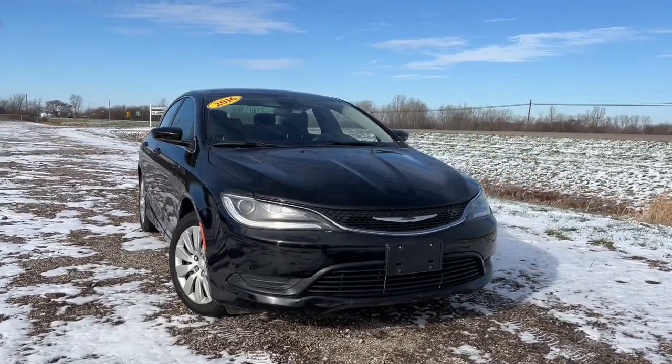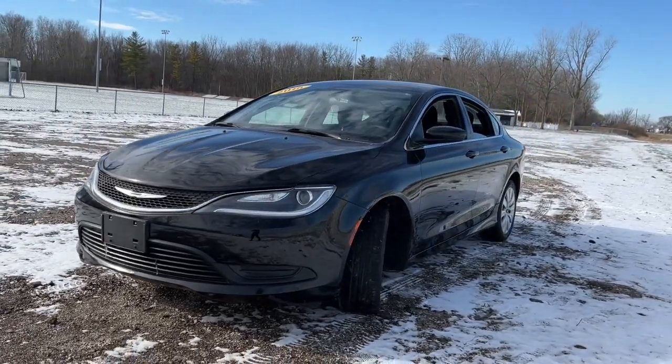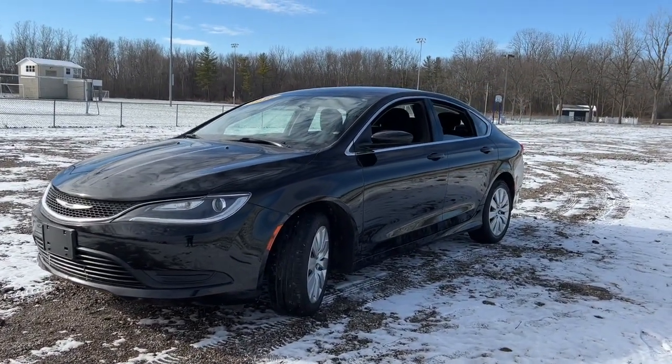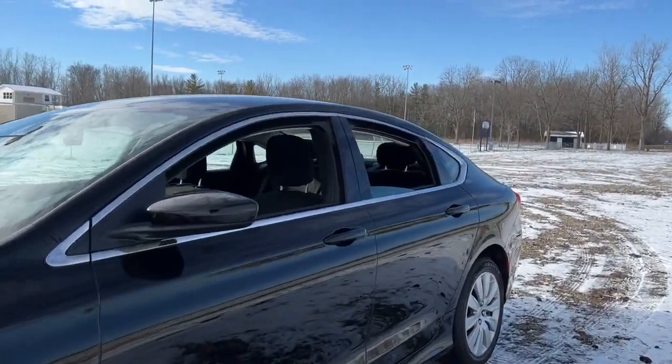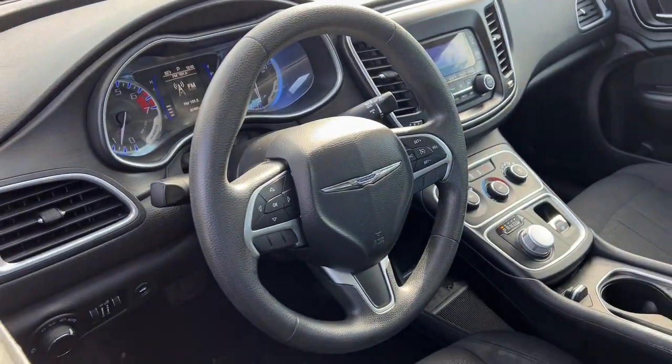You'll have love at first sight with the 2016 Chrysler 200. With less than 90,000 miles on the odometer, this vehicle stands out from the rest. Here's a good-looking 200 that's ready to be your new daily driver.